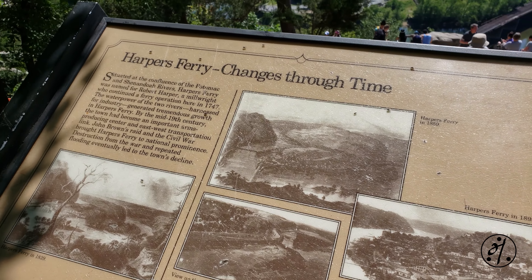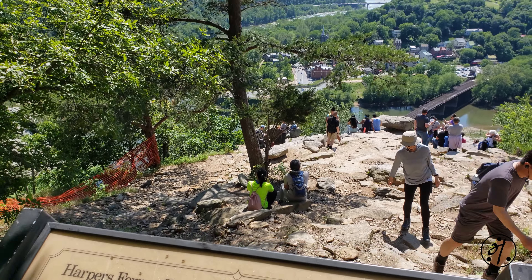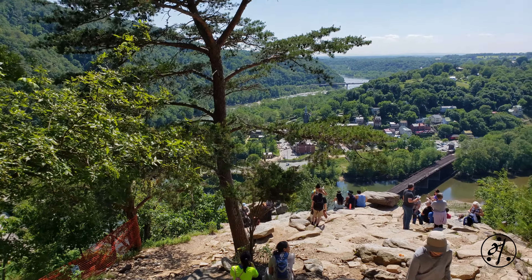Once you reach the overlook, you forget everything — the scenery is just breathtaking. If you want to avoid crowds, you better come here early.